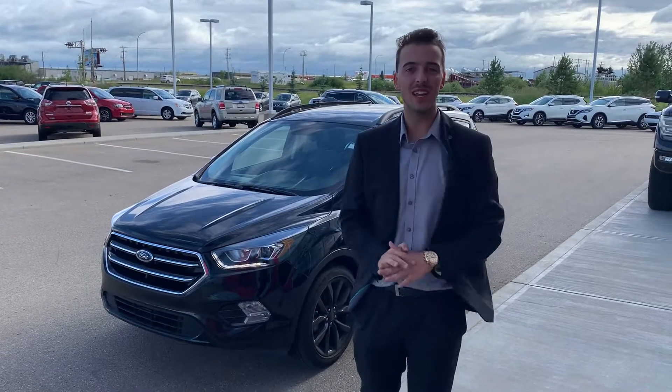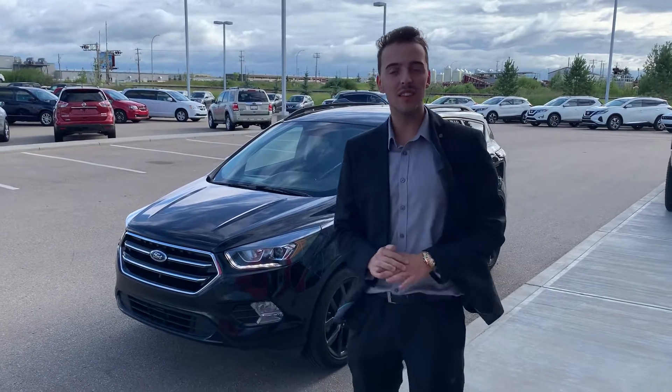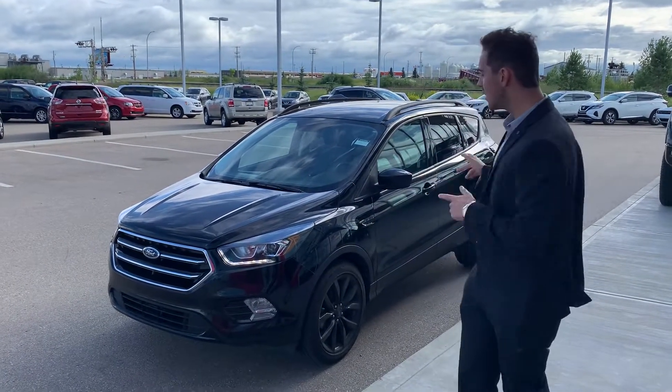Hello Allen, this is Austin here from LA Nissan. I haven't heard back in a little while, but it's not going to stop me from sending beautiful options like this 2017 Ford Escape.